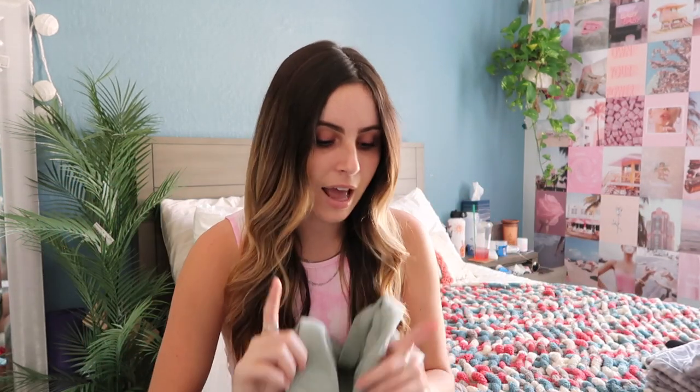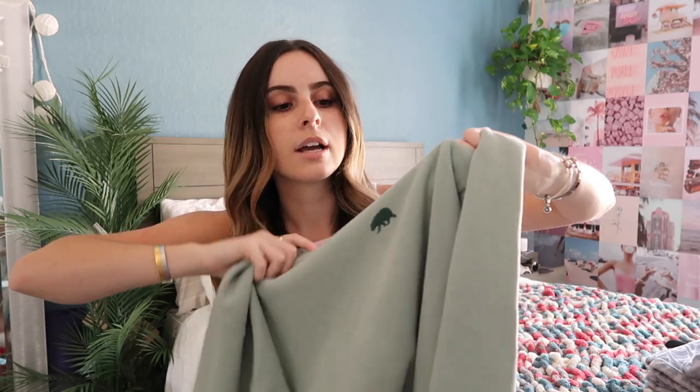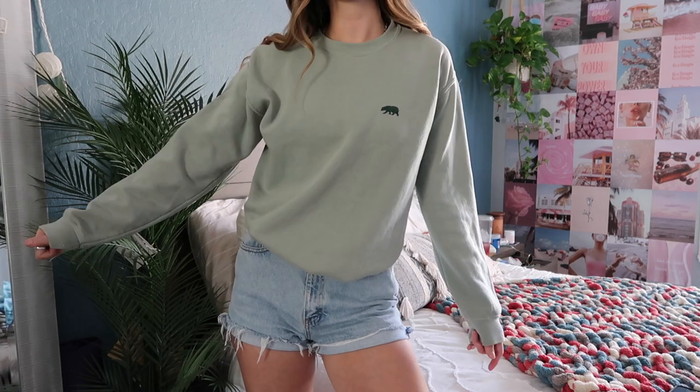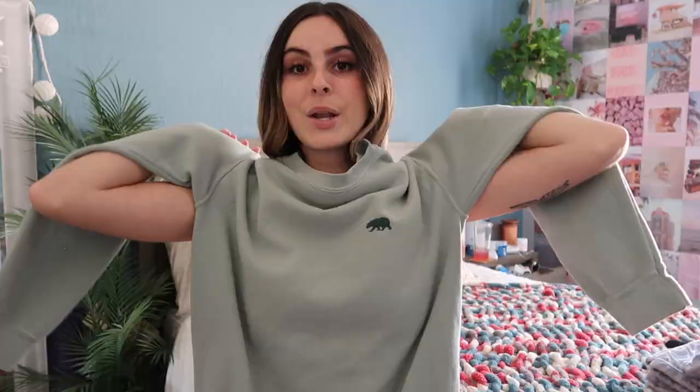The next and last crew neck is from Brandy Melville — it's just the little California bear on one side in a seafoam green color. It's one size, as everything from Brandy is. It's not oversized but it's still really cute. Moving on to hoodies.